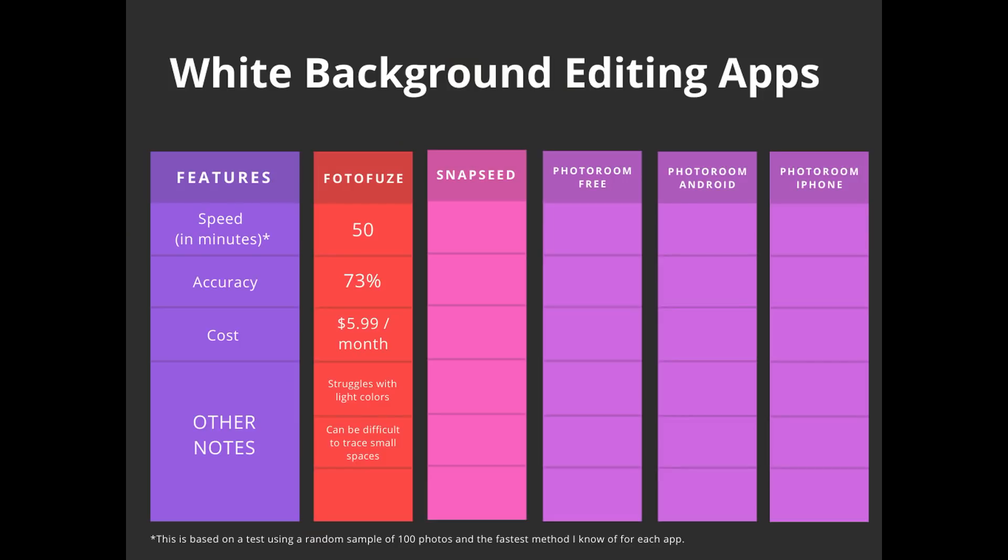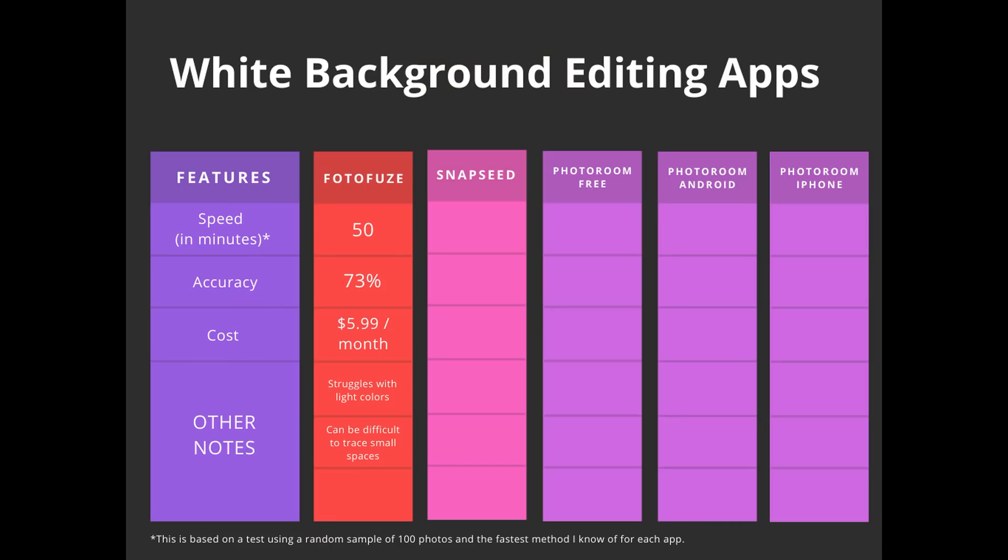Let's get started with PhotoFuse. Editing the 100 photos in PhotoFuse took me 50 minutes, which comes out to 30 seconds per photo, and I put the accuracy at 73%. The way I decided the accuracy was photos that were pure white that I would basically use in my listings. I did use the paid version of PhotoFuse, which is $5.99 a month. The paid version speeds up the processing time so it finishes editing faster. In the notes I have that it struggles with light colors and can be difficult to trace small spaces. Each of the photos I'm going to show you are in the 27 that I put in my 'not accurate' category for PhotoFuse.